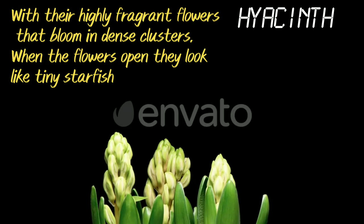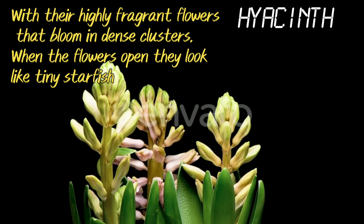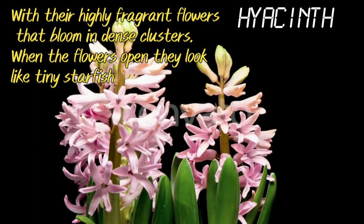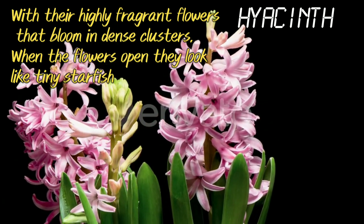Hyacinth. With their highly fragrant flowers that bloom in dense clusters, when the flowers open they look like tiny starfish.